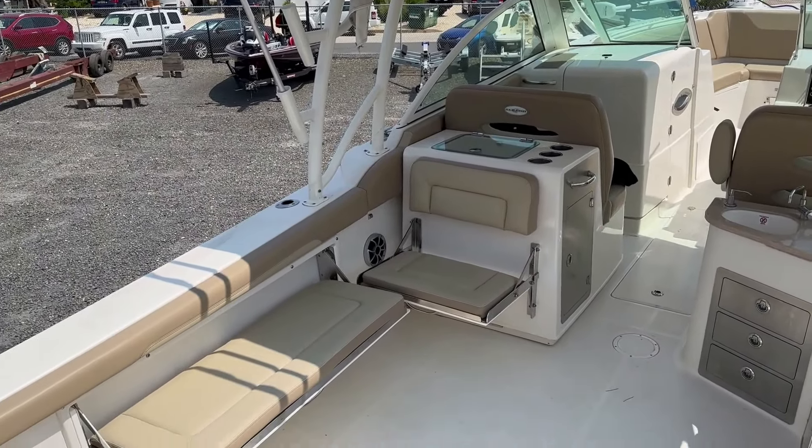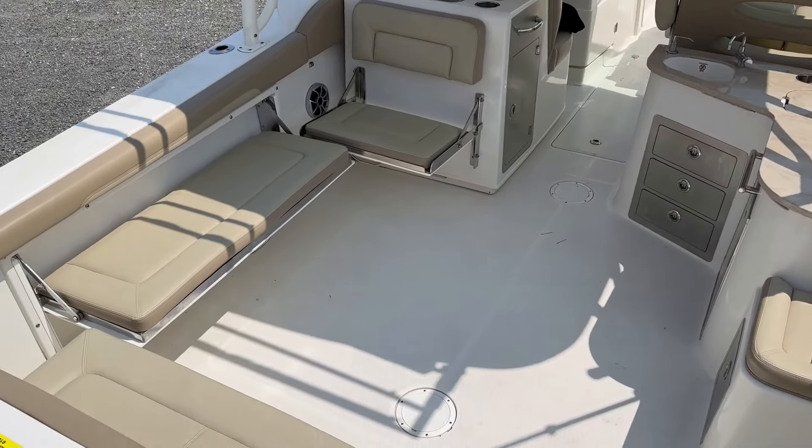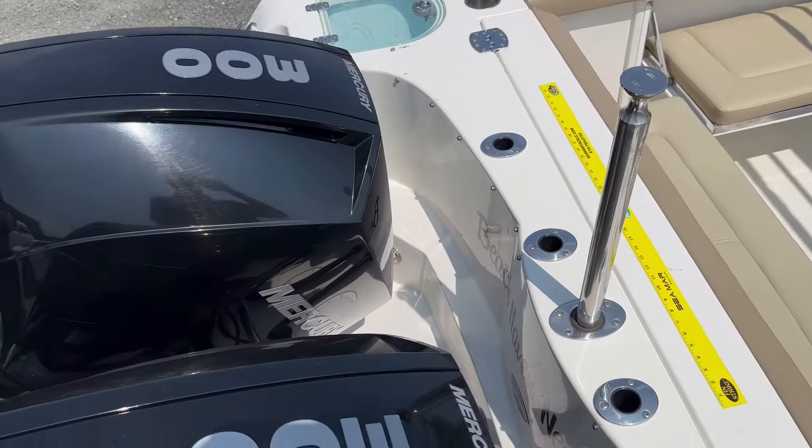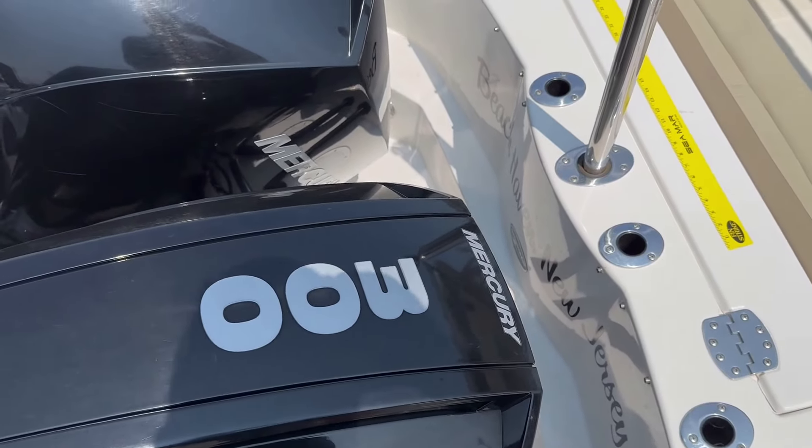Hi, this is Patrick Lotto with MarineMax here in Summers Point, New Jersey. Today we're checking out this 2019 Sailfish 325 dual console that came in on trade.